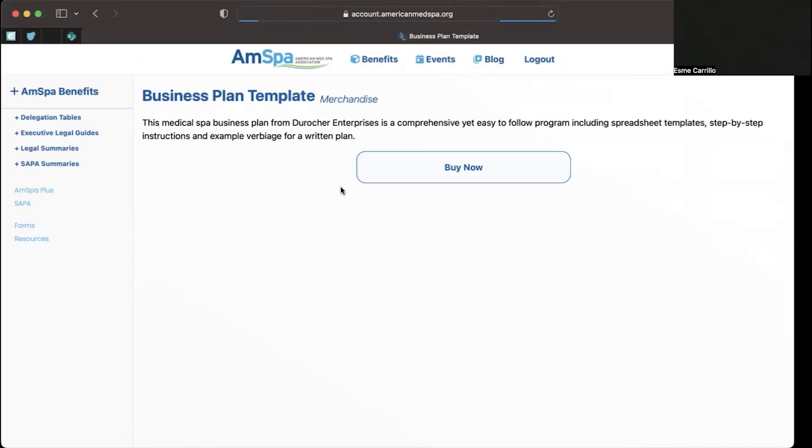This will take you to a second page with a brief explanation of the product as well as a Buy Now button. All you need to do is click the Buy Now button and you will be prompted to follow the purchasing steps to add this to your profile.